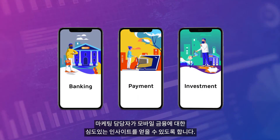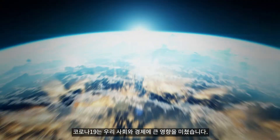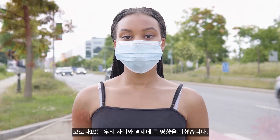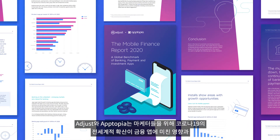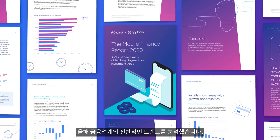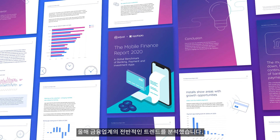To give marketers better insight into the world of modern mobile finance. There's no doubt that society and the economy has been impacted by the COVID-19 virus, so we've partnered with Apptopia to give mobile marketers the inside track on how the global pandemic has affected finance apps, as well as wider trends in the finance industry this year.